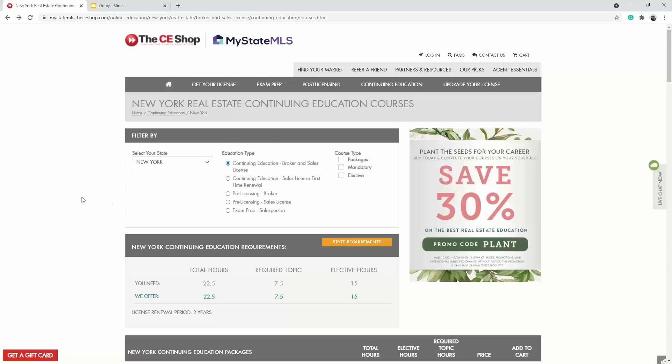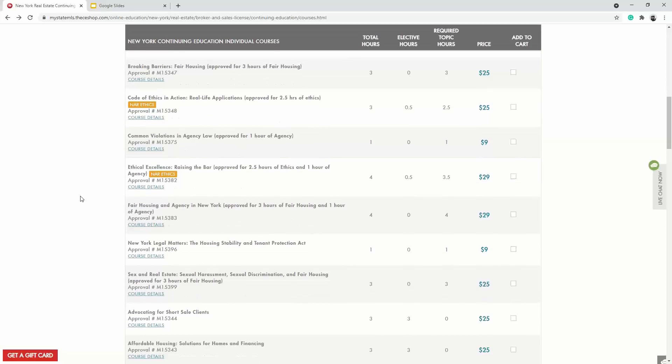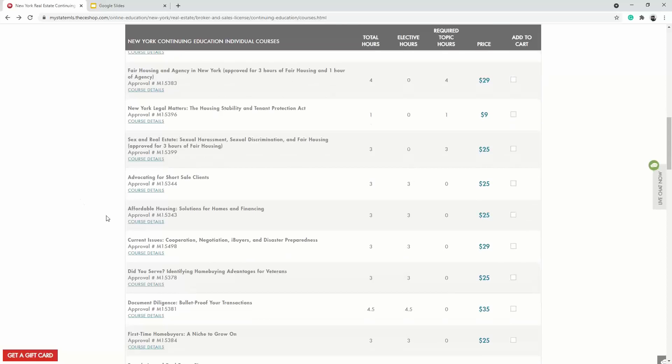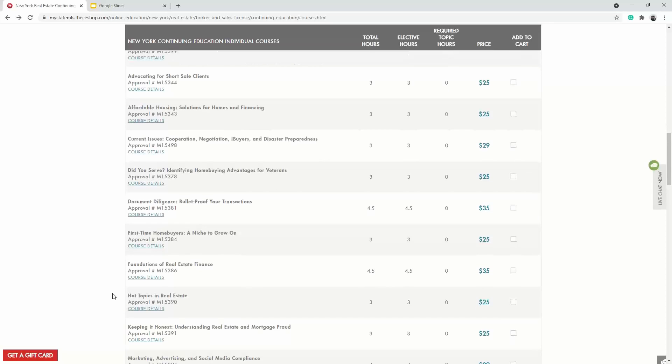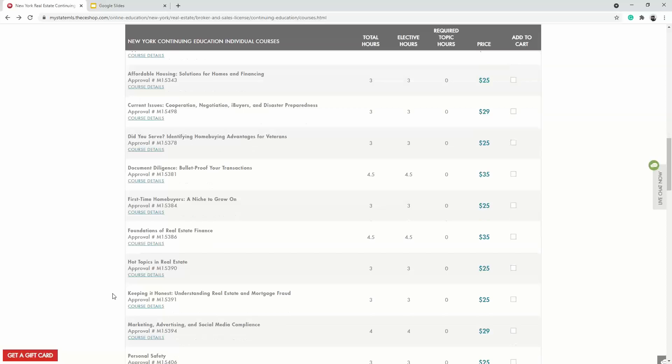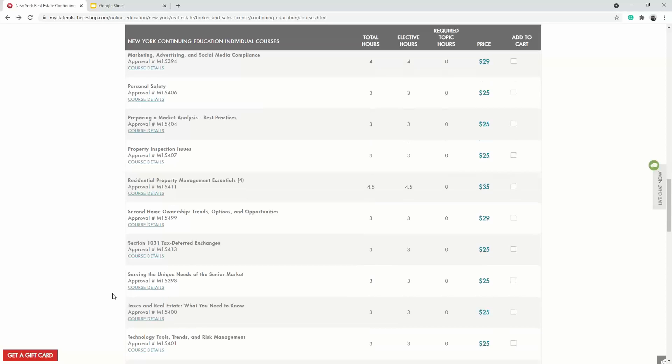If you go to mystatemls.thceshop.com, we offer discounted CE courses for all different states, whether you're a sales agent or a broker. There are different CE courses you can take — whether the state-mandated ones required to keep your license active, or the extra ones that help you become a better professional. I'm here in New York, so I pulled this up today just to see what kind of CE courses you can get from the MyState MLS CE Shop, and some of these definitely come into play when working with your clients.